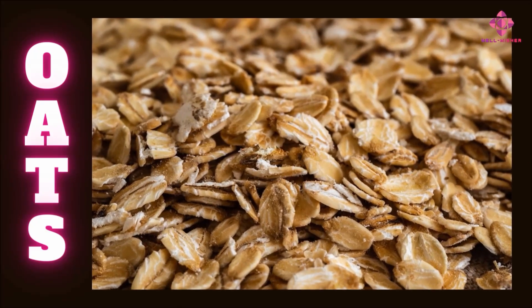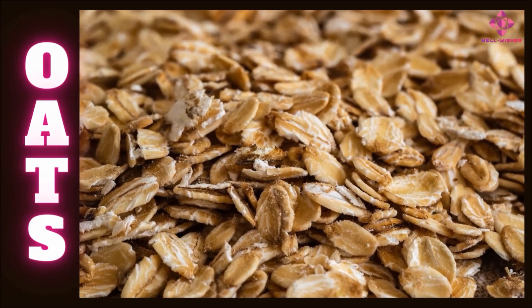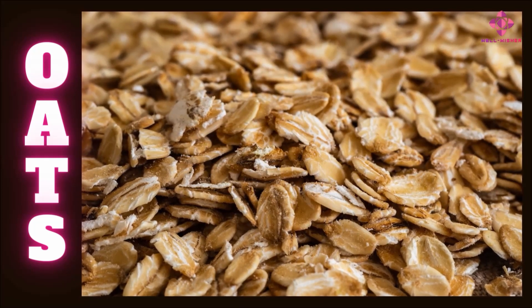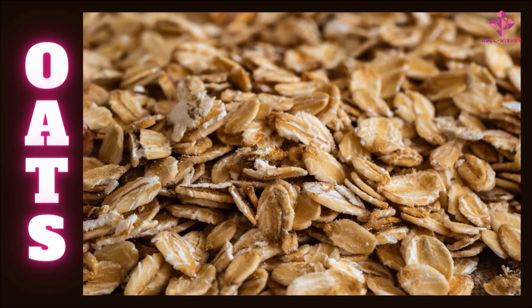Steel-cut oats is a process where oats are passed through a steel blade and cut into small pieces. It becomes chewy. These types of steel-cut oats are sold by various leading trading companies in India. Old-fashioned oats are steamed and served like other dishes such as idli. In India, this type of oats is widely used.